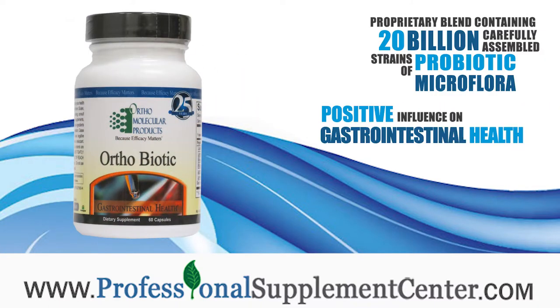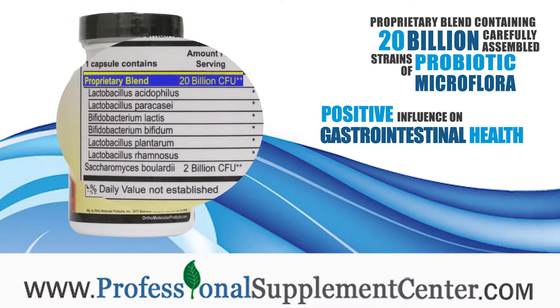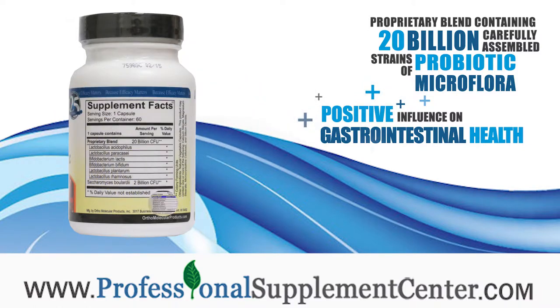What is OrthoBiotic? OrthoBiotic is a proprietary blend containing 20 billion carefully assembled strains of Probiotic Microflora, which have a positive influence on gastrointestinal health.